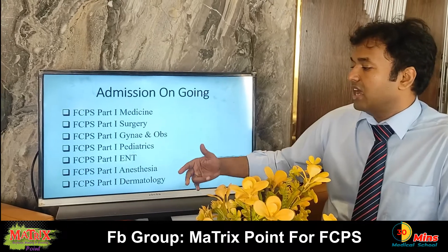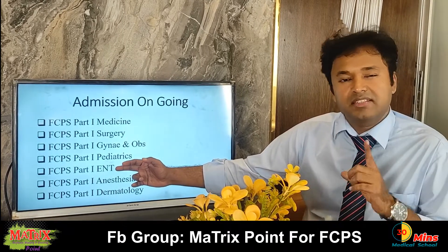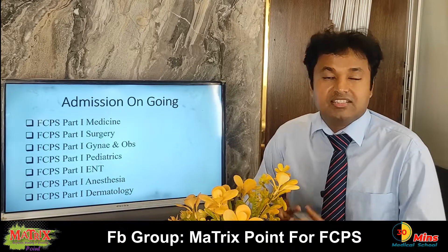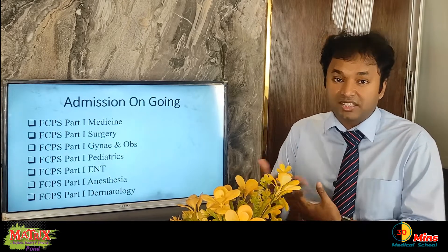So the specialties covered include gynae, pediatrics, and single questions for ENT, anesthesia, dermatology, etc. If you don't have a subject like ENT, you don't have an ENT question, and you don't have a chance to change it.